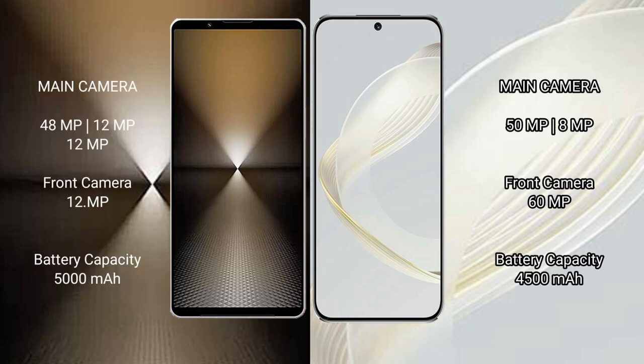The Sony Xperia 1 Mark VI features a rear triple camera setup: 48MP, 12MP, and 12MP lenses, along with a 12MP front camera.